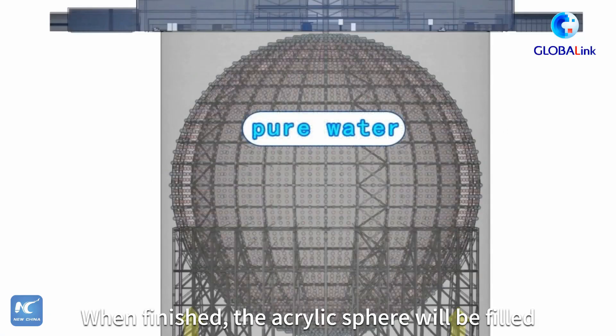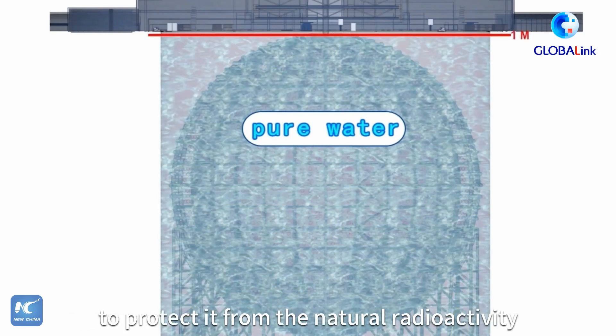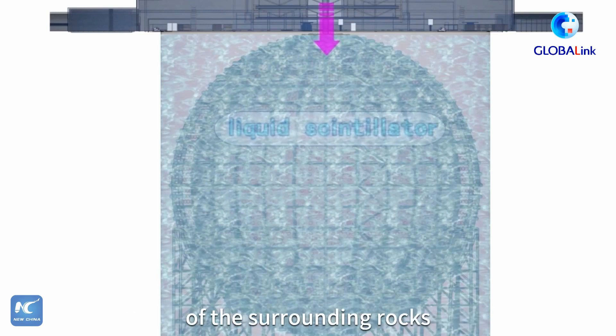When finished, the acrylic sphere will be filled with a liquid scintillator, and the water pool will cover the whole detector to protect it from the natural radioactivity of the surrounding rocks.